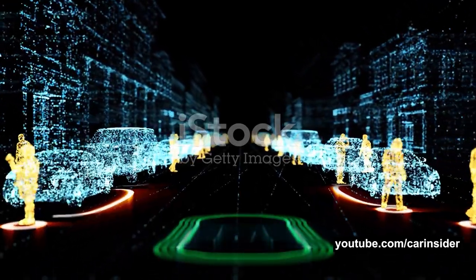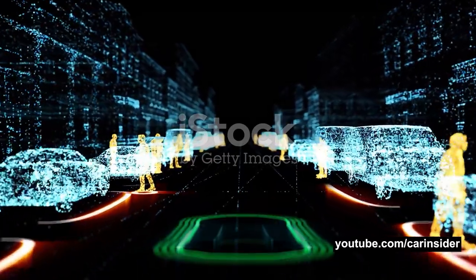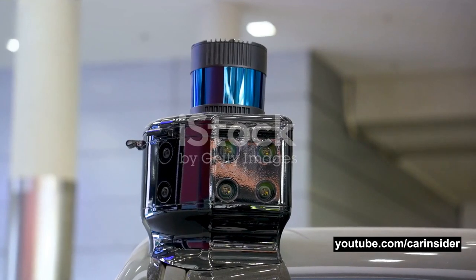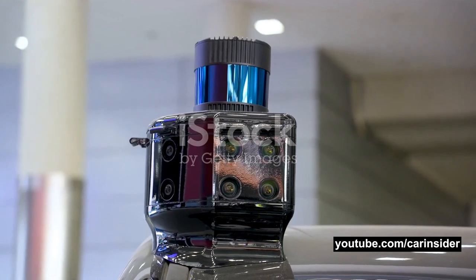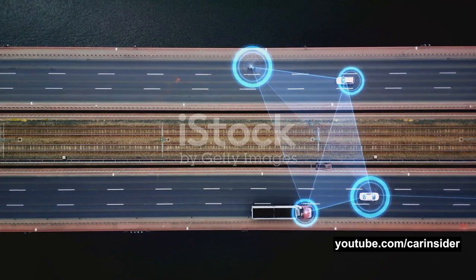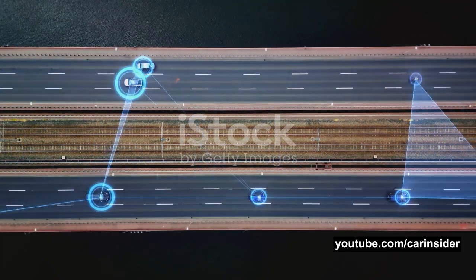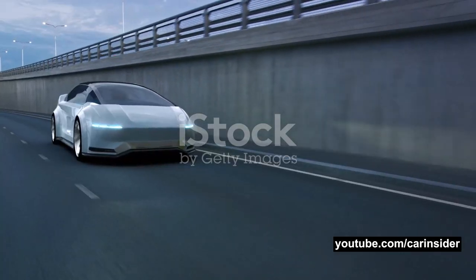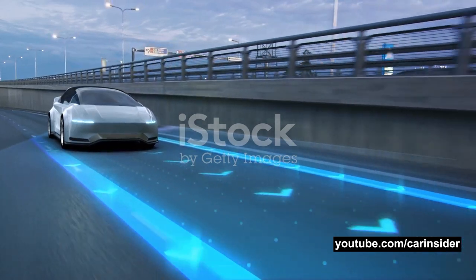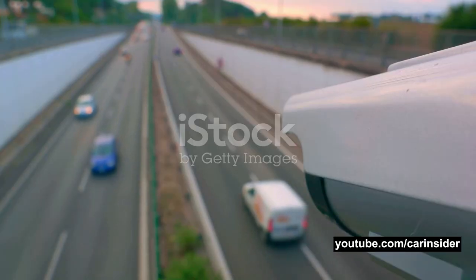Next up is LIDAR. Think of LIDAR as the system's 3D mapper. It uses light waves to create a detailed, three-dimensional map of the surroundings, helping the system to understand the shape and size of objects and how far away they are. Then we have ultrasonic sensors — the close-range specialists. They use sound waves to detect objects within a short range, typically around the vehicle's bumper, making them invaluable for functions like parking assistance and blind-spot detection.